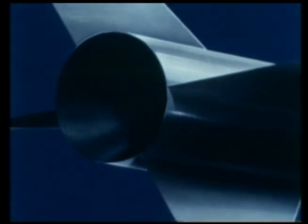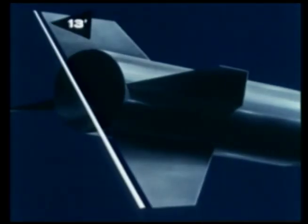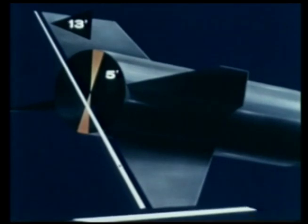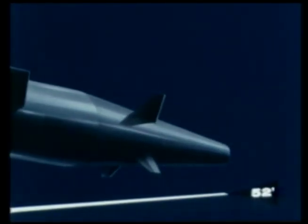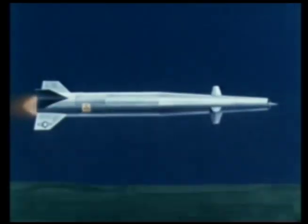The missile as proposed by Convair is cylindrical in shape, 13 feet high, 5 feet in diameter, and 52 feet long, with an operational weight of approximately 50,000 pounds. This weapon system is an unmanned nuclear-powered ramjet missile capable of sustained Mach 3 speeds at very low altitudes and over great distances.